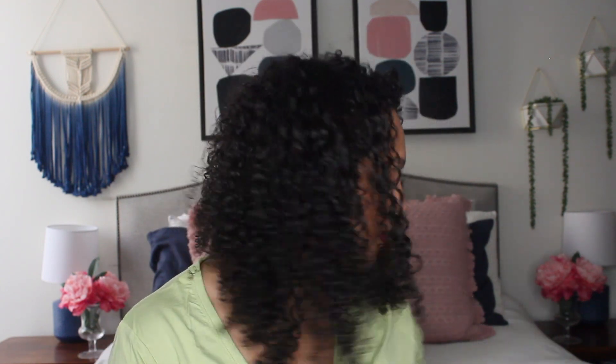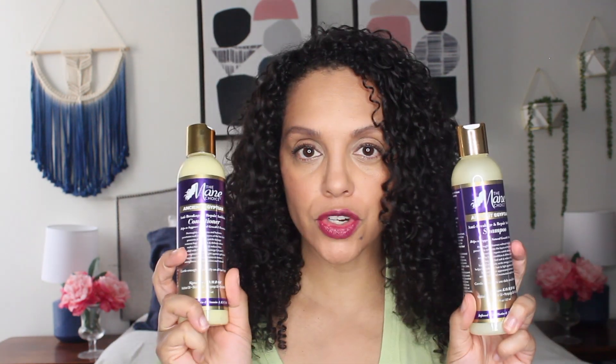All right, y'all. It's time for another product review. Today I'm going to be reviewing the Mane Choice Ancient Egyptian product line. I'm going to be using the shampoo, conditioner, the deep conditioner, and their split-end serum.